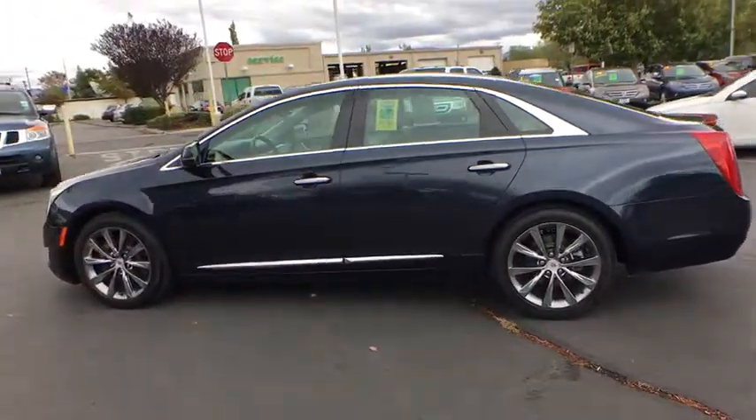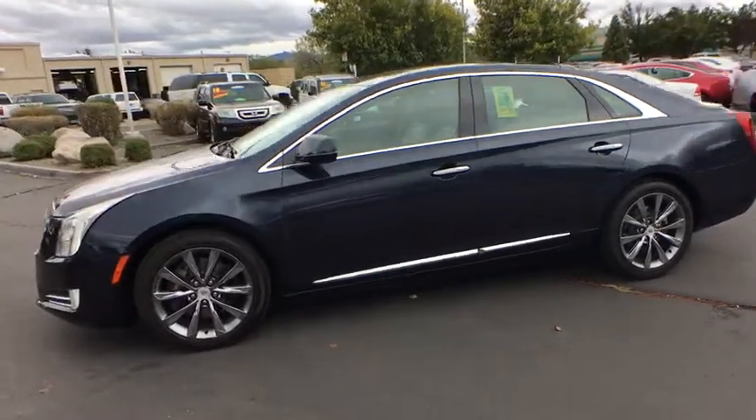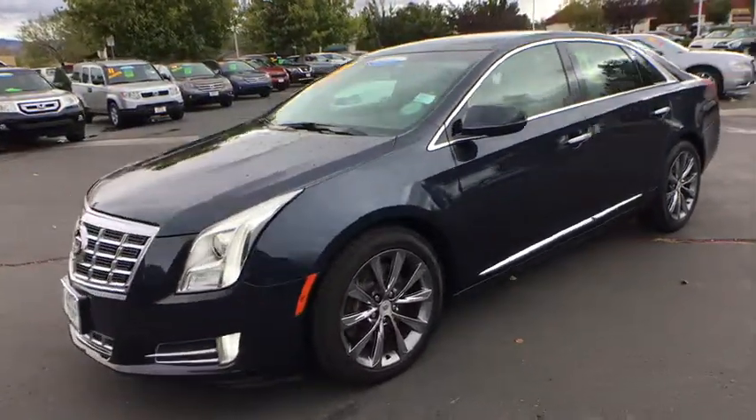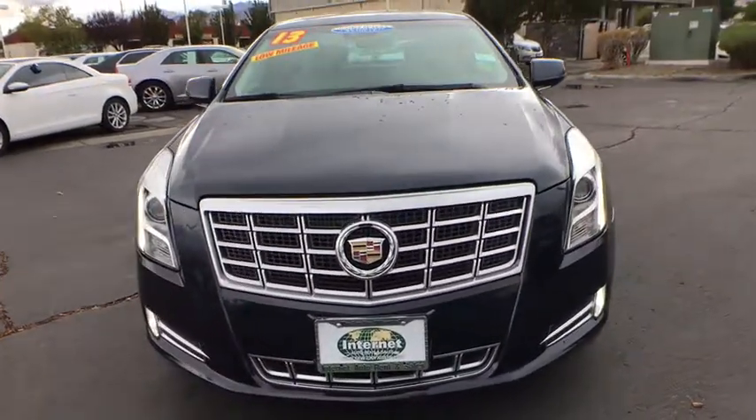Stability control, parking technology package, traction control, xenon headlights, automatic transmission, front wheel drive, cruise control, heated driver's seat, compass, heated steering wheel, trip computer.